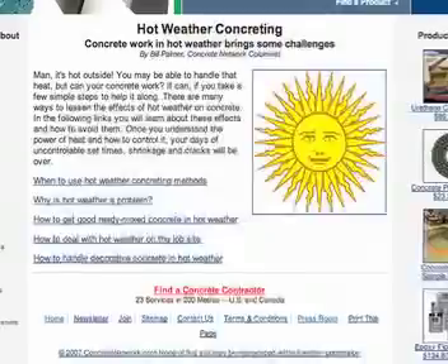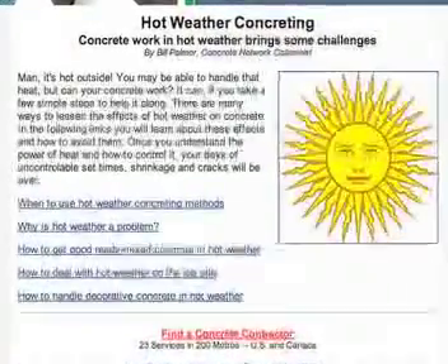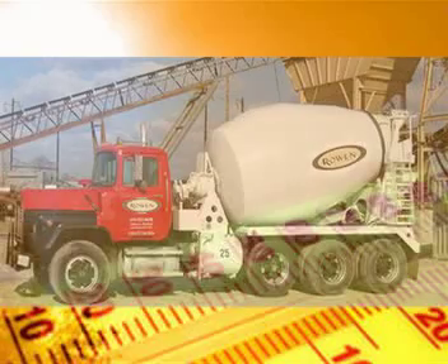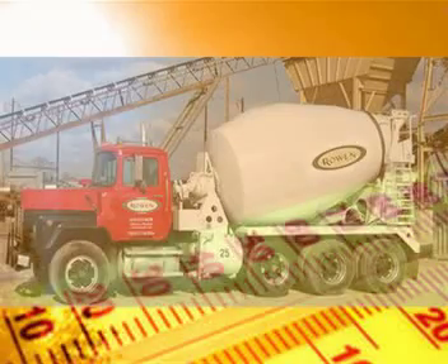Concretenetwork.com has compiled a comprehensive section called Hot Weather Concreting. All of the technical whys and how-tos are included. For example, we know that curing is critical any time, but in hot, dry weather it needs to start as soon as your finishing operations are completed. Friction within the concrete during mixing can generate enough heat to raise the concrete temperature 5 degrees in 30 minutes.